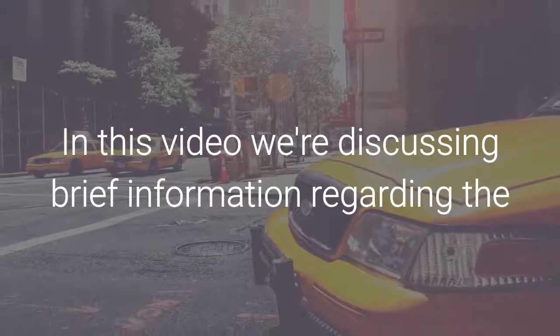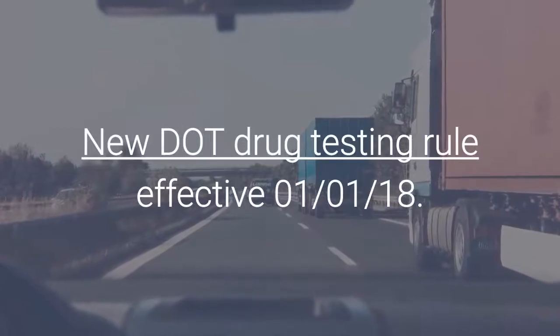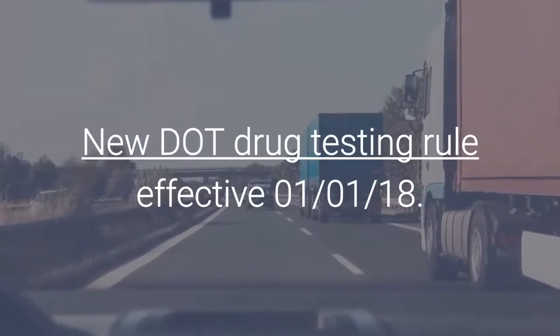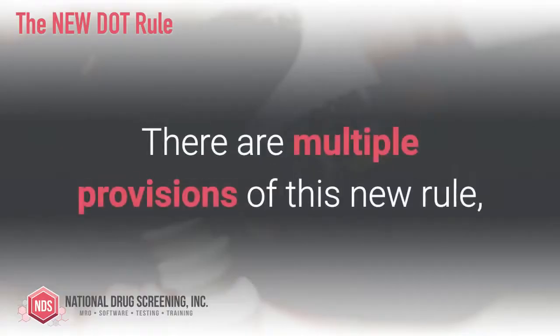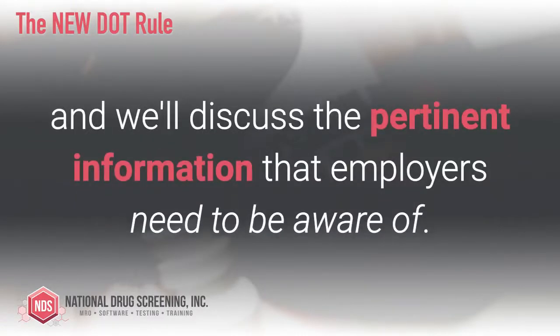In this video we're discussing brief information regarding the new DOT drug testing rule that went into effect on January 1st of 2018. There are multiple provisions of this new rule and we'll discuss the pertinent information that employers need to be aware of.